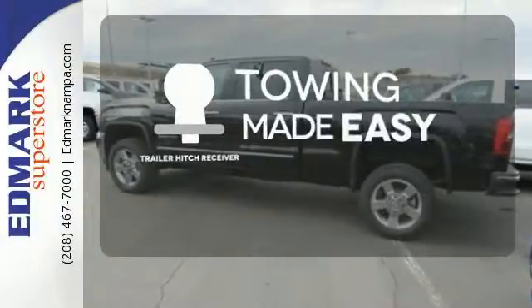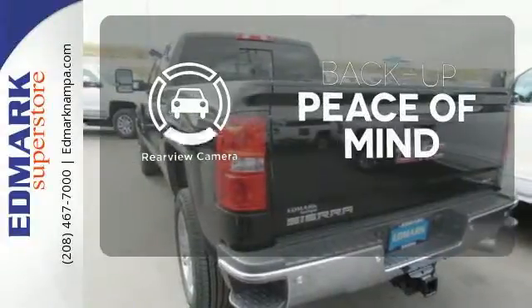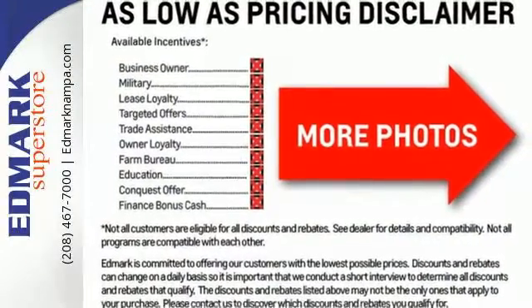The trailer hitch receiver is a must-have to tackle any project. Hindsight is 20-20 with a backup camera. If your work uniform consists of jeans and work boots, this Sierra is your best option.